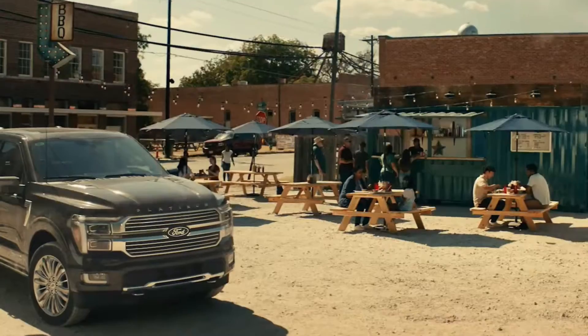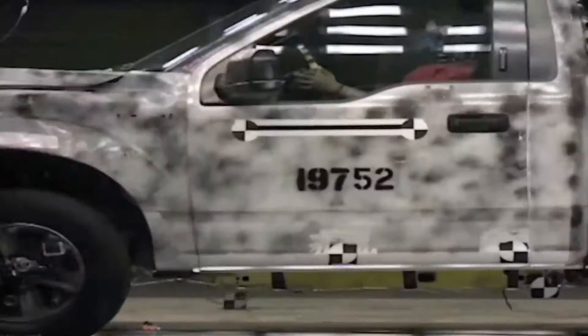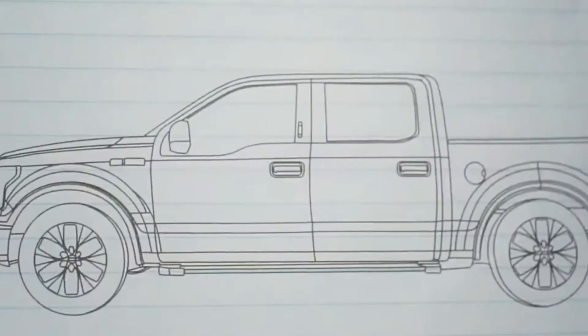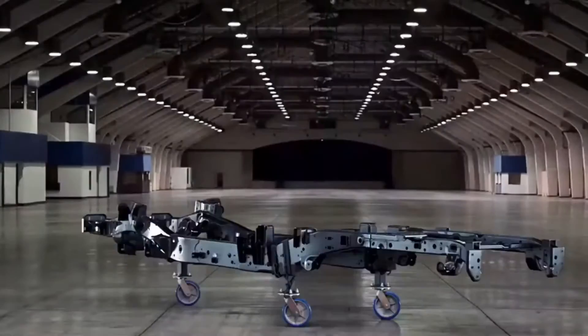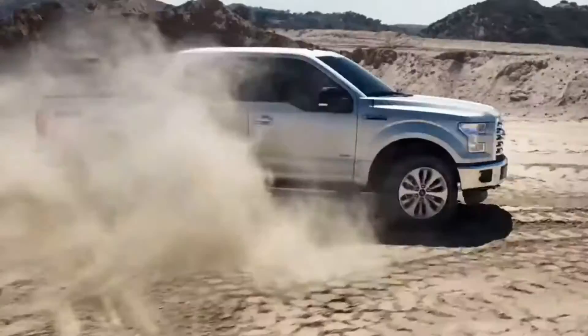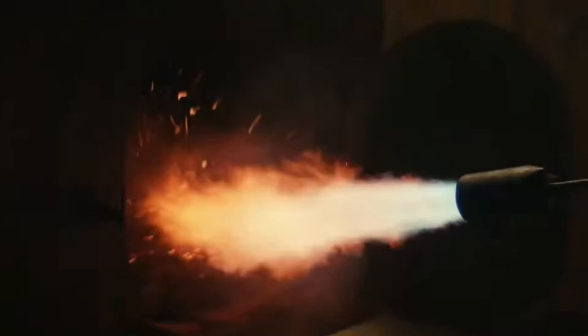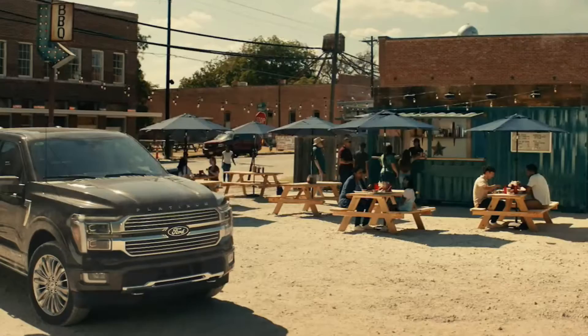Welcome back to Car Review. Today we're diving into the 2025 Ford F-150, redesigned to perfection with a modern and futuristic look. This truck has it all — a wide body, aggressive stance, and those striking large round LED headlamps. Let's check out the details.